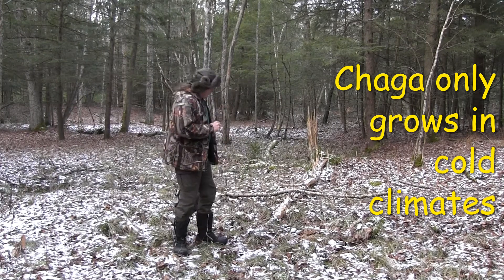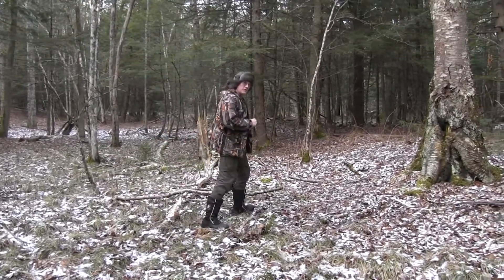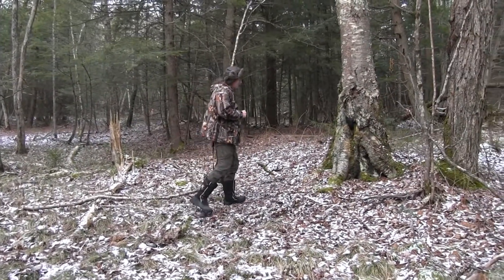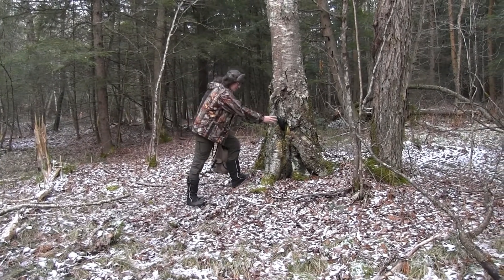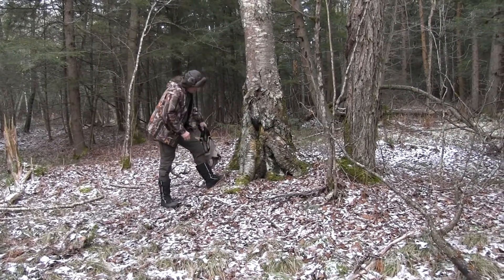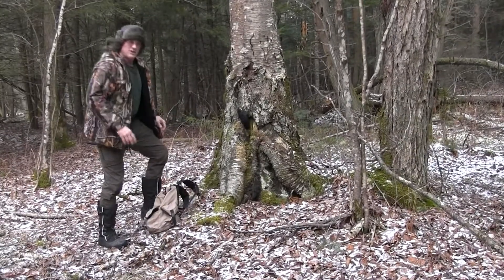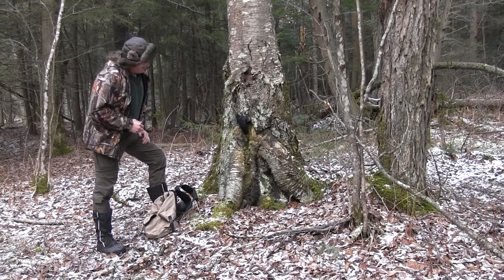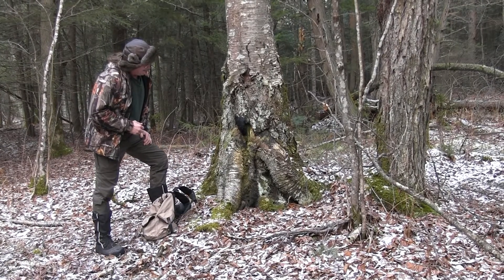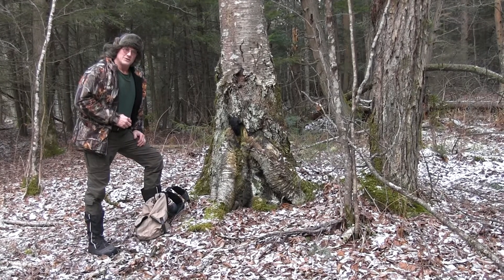So over here we have a good example of this subject fungus that we're looking for today. You notice this burnt-looking chunk hanging on the tree here — that's called chaga. I love the name chaga. The scientific name is Inonotus obliquus.